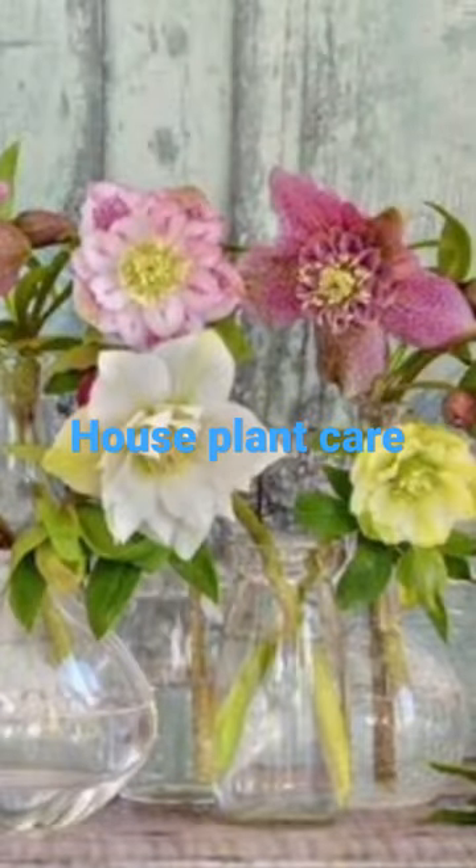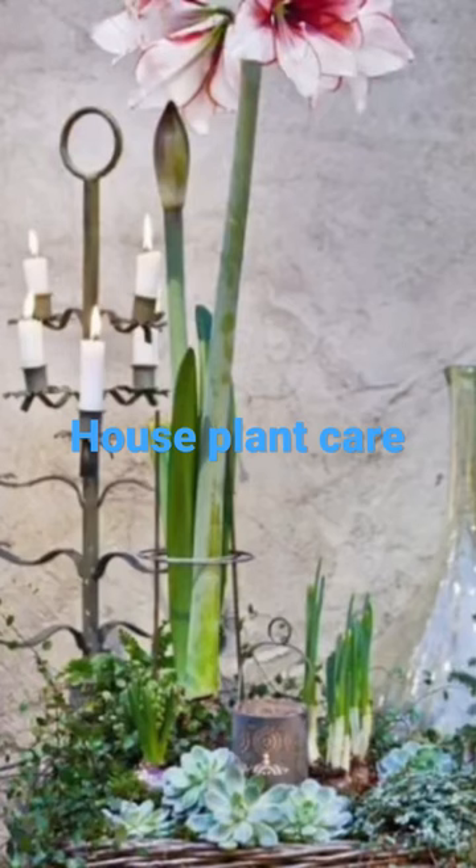Houseplants. As plants aren't growing much right now and leaves don't lose moisture in cool weather, watering should be reduced. Keep plants barely damp. Between now until March, there is no need to feed plants.